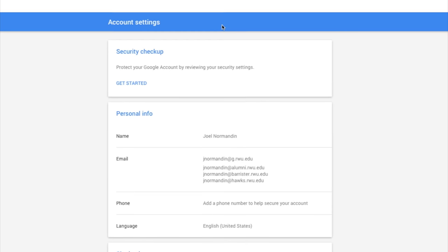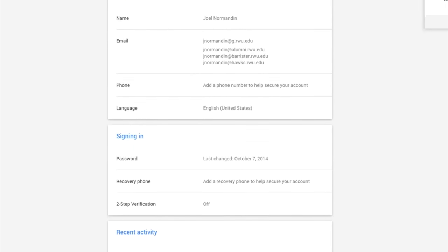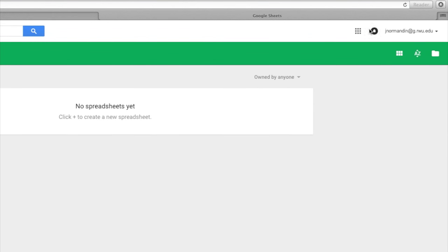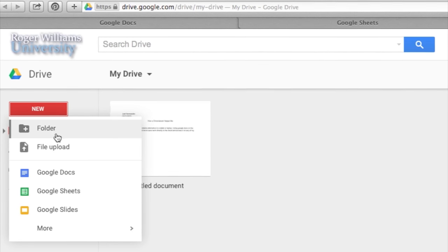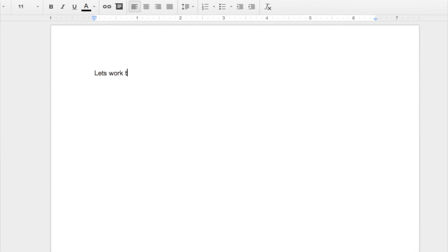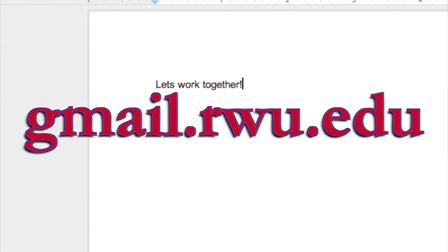Google Apps and Office 365 are offered free to all students. They offer cloud storage and an easy way for you to collaborate with anyone. Google Apps is included with your Roger Williams Gmail account. It offers Google Drive to create and share documents, Google Sites where you can create your own e-portfolio or website, and much more. You can access Gmail and Google Apps at gmail.rwu.edu.